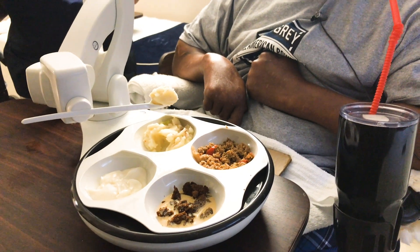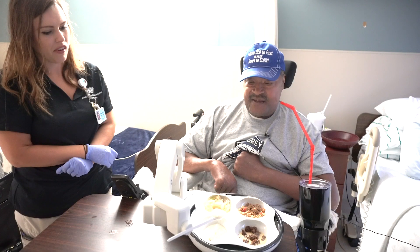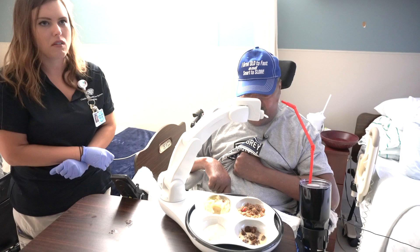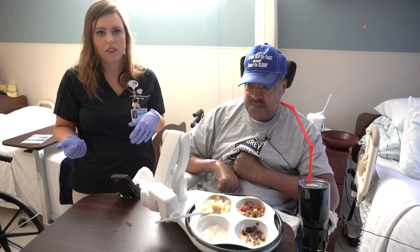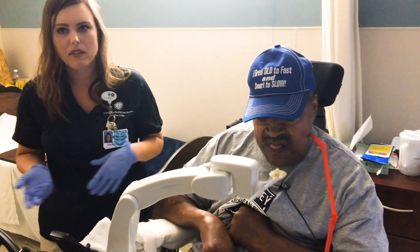Sugars, a patient at Grace Heights Health and Rehabilitation Center, suffered a spinal cord injury from a fall on Memorial Day 2017. Not wanting to be a burden to the certified nurse assistants at Grace Heights, he asked his occupational therapist, Ashley Crawley, if there was something he could do to make their job easier.